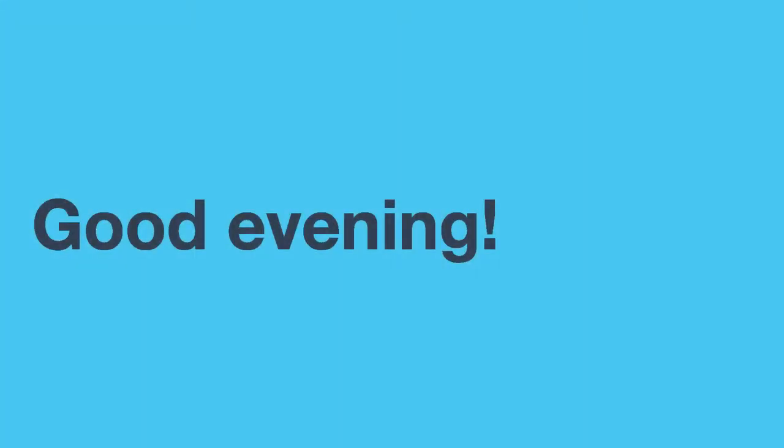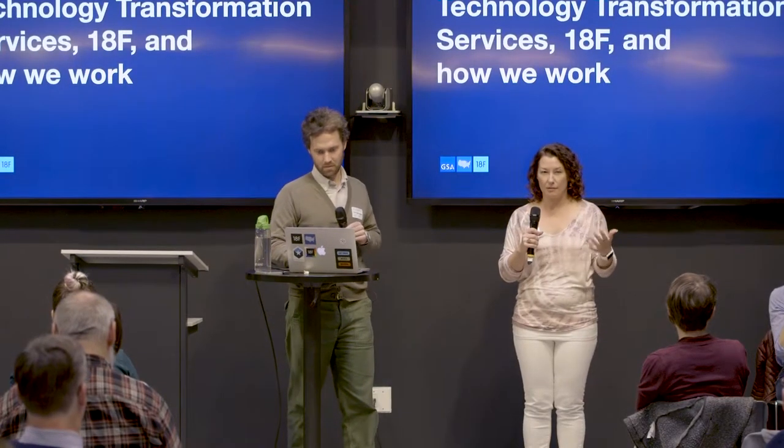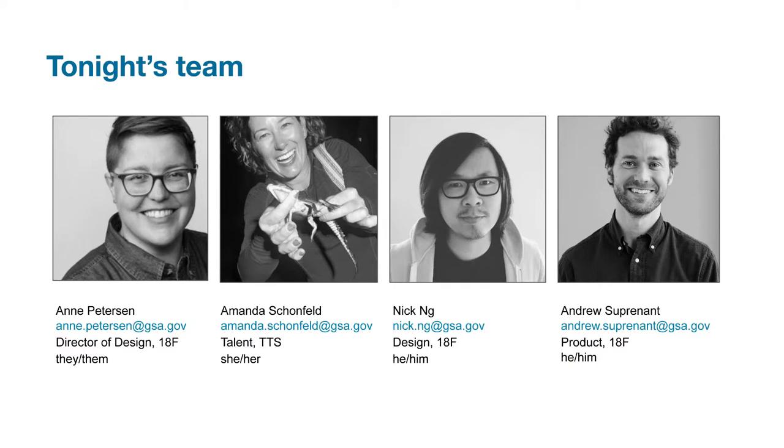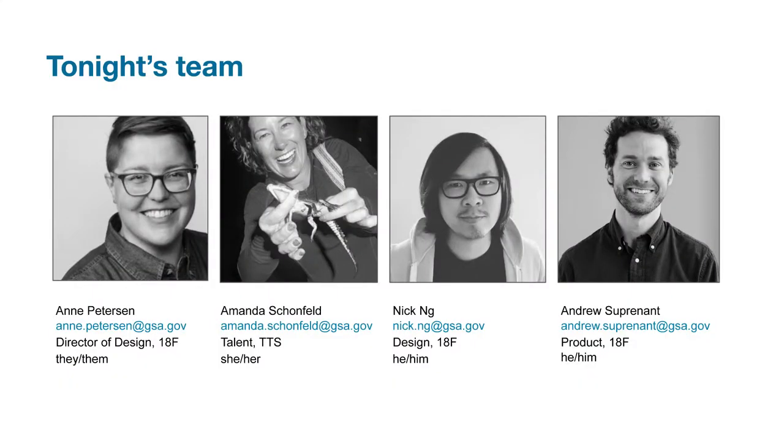Hi, I'm Amanda Schoenfeld. I actually work specifically for the Technology Transformation Service, which I'll explain the difference between TTS and 18F in my part of the presentation. I am on the talent team, so I help bring people into TTS and 18F. My name is Nick Ng and I'm a designer. I'm Ann Peterson, my pronouns are they/them, and I'm the director of experience design for 18F. And I'm Andrew Supernaum, I'm in our product management group. My pronouns are he and him.